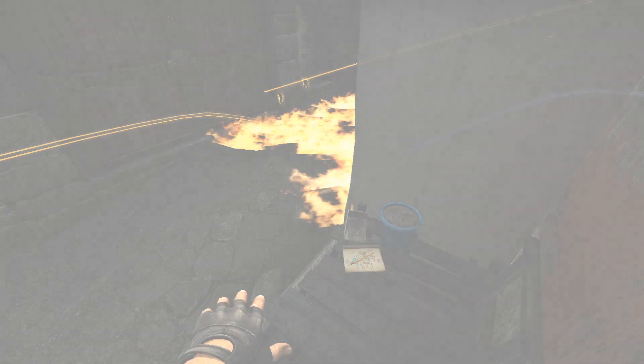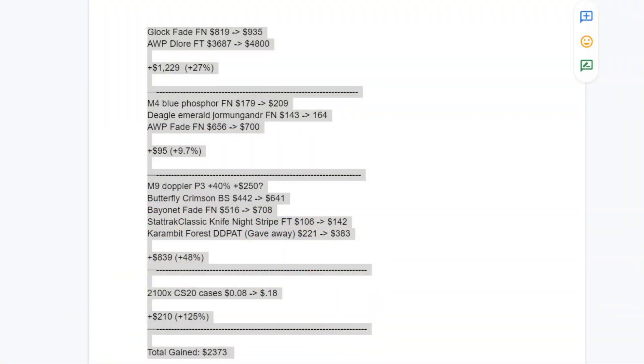I've compiled all my CS items throughout the last year or so up to this point — some of them are nine or ten months because that's the farthest the data went back. I also included a Karambit Forest DDPAT that I gave away during the last year just to see how well that has done, since I didn't sell it for profit. And also a Classic Knife Night Stripe that I got a few weeks ago, just to compare it as well. I've categorized everything with the higher-end skins at the top, operation items below that, then standard play skin knives varying between older stuff and the more expensive cases.